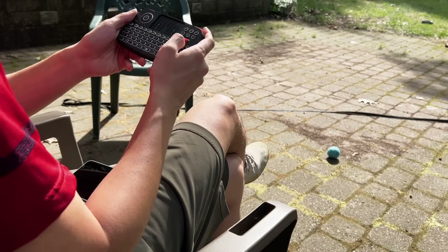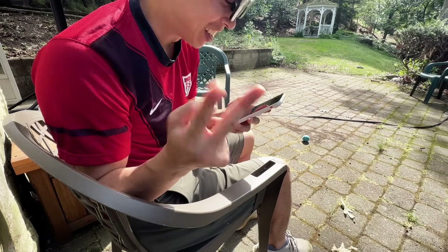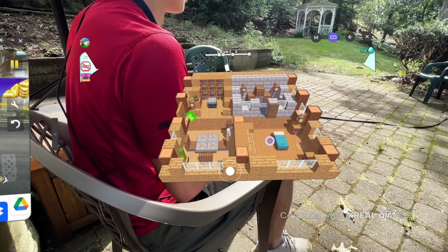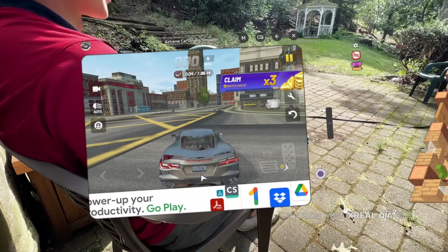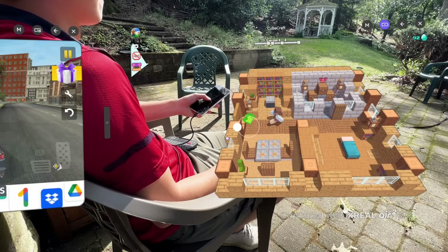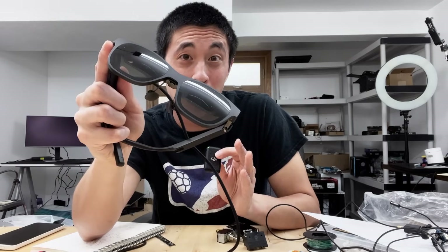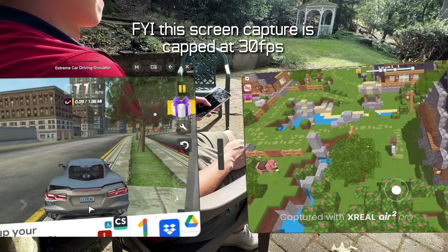Going back to Android 14 Bluetooth connectivity, I just connected a controller and that was way nicer. Then I found out you could play games side by side — I legitimately did not know you could do this. The wild part is the performance didn't seem to falter at all. You can play the Minecraft knockoff on the right side while also playing the driving game simultaneously, and just click over to start controlling whichever one you want. The glasses have a 120Hz refresh rate, meaning the games look really smooth even with two running side by side.